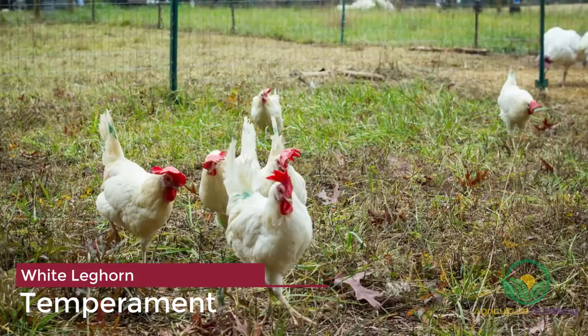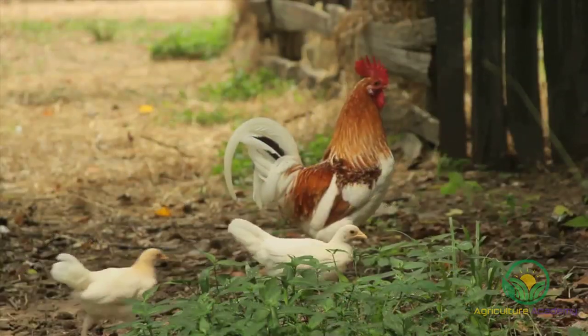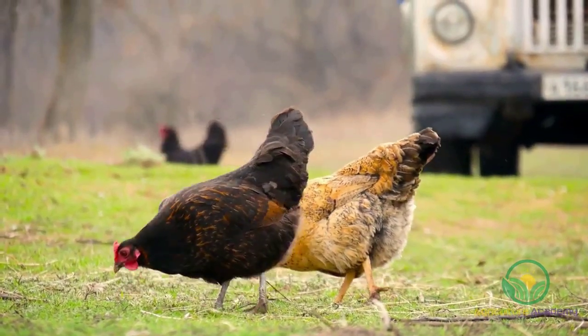On the whole, white Leghorns are not the friendliest of chicken breeds. They do not enjoy being picked up and can become nervous and aggressive, especially with other chickens, animals, and small children.